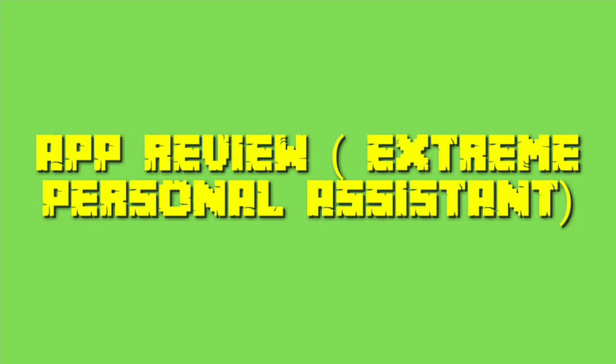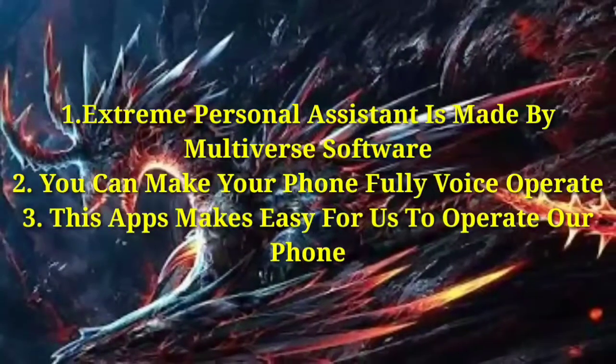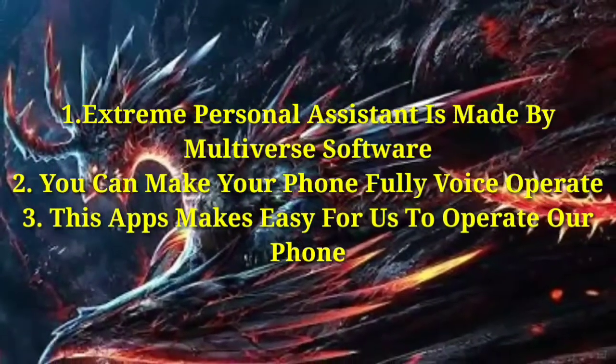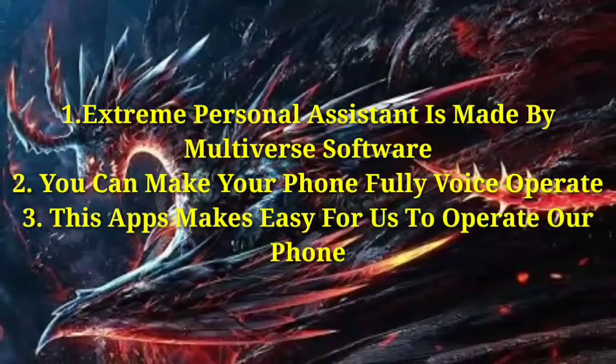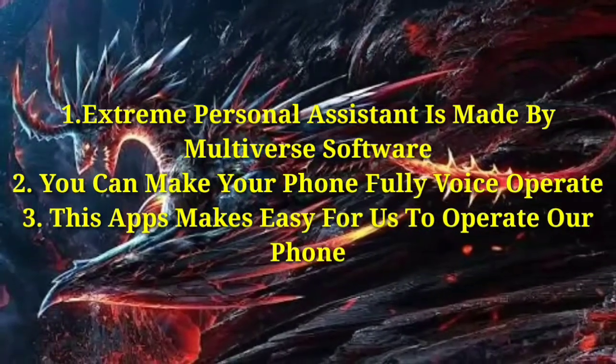App Review: Extreme Personal Assistant App. Extreme Personal Assistant is created by Multiverse Software. You can make your phone fully voice operated — this app makes it easy for us to operate our phone.